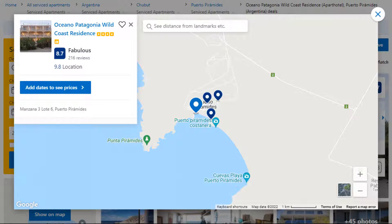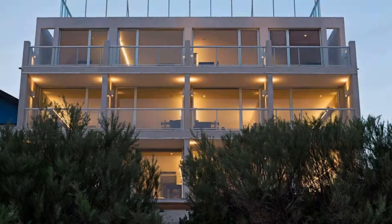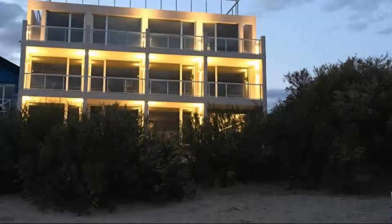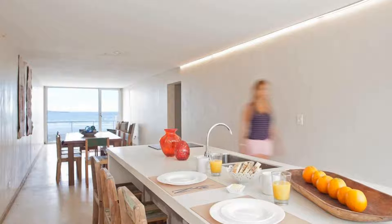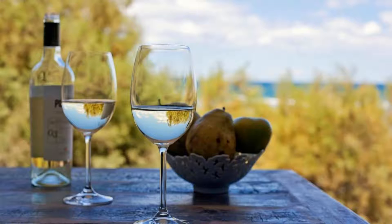Number 1. This is a 4-star property. The location of the property is superb and the guests love walking around the neighborhood. Check-in time is 3 pm and check-out time is 10:30 am. Guests are required to show a photo ID and credit card at check-in. Pets are not allowed in this property. There are four types of rooms available on booking.com.